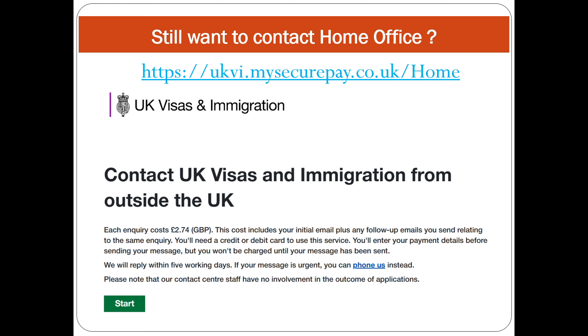To contact the Home Office, the website is ukvi.mysecurepay.co.uk — the link will be in the description. The best approach is to go to gov.uk and search 'contact UK visa and immigration from outside the UK.' Each inquiry costs £2.74, which includes your initial email plus any follow-up emails relating to the same inquiry. You don't need to pay again for follow-up replies — just reply to the same correspondence.